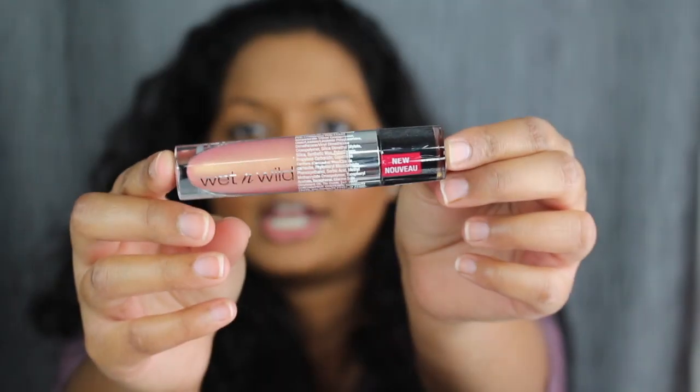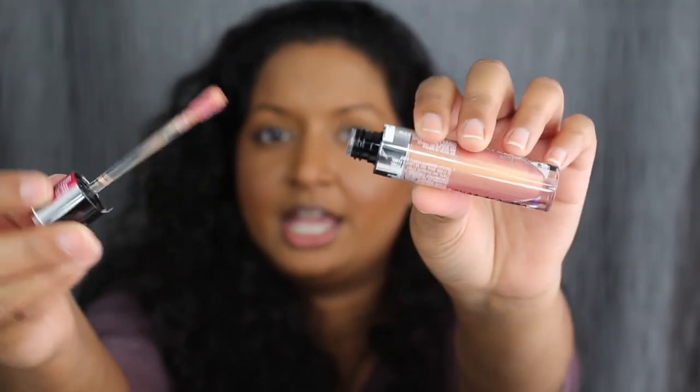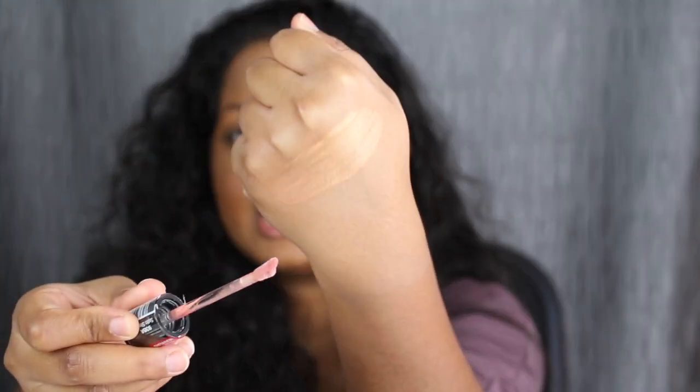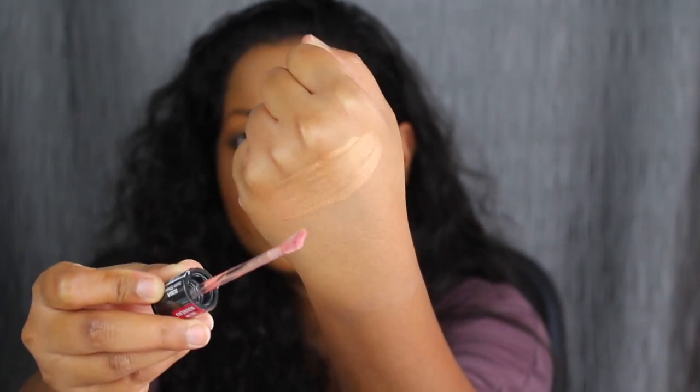Let's get into the swatches. The first shade is called Satin Sheets. It does come with a doe foot applicator, so let's swatch it. Here's the shade Satin Sheets — I love how iridescent this shade is. It's like an orange mixed with a rose gold. Let's see what this looks like on the lips.